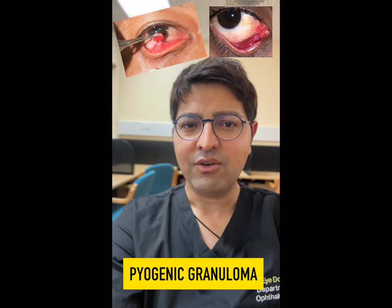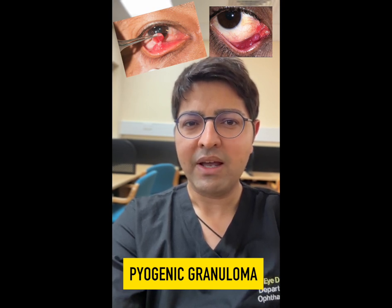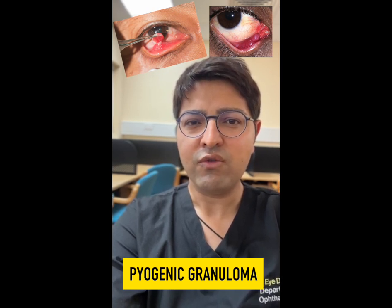As they increase in size, patients may become more symptomatic and may require topical steroid treatment. Most of these granulomas will go away and get better on their own; however, rarely surgery may be needed to try and remove the lump.